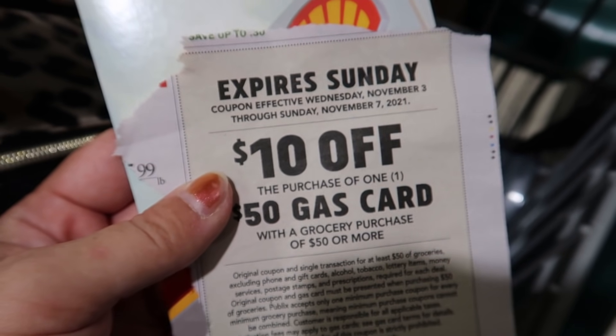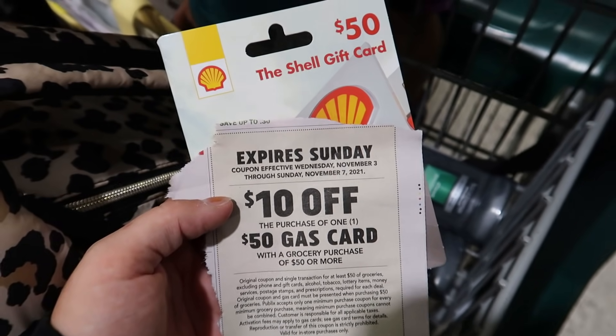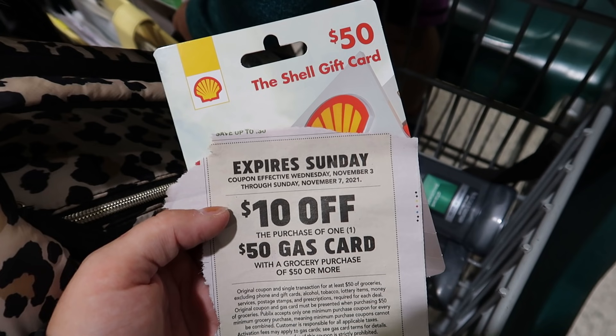I have my $10 gas card coupon from the ad and I picked up my $50 gas card. As long as I've spent $50 after the BOGOs but before any coupons, in addition to this $50 gas card, I'm going to get $10 off at the register. There's no activation fee for the gas cards, so it really is $10 in savings.